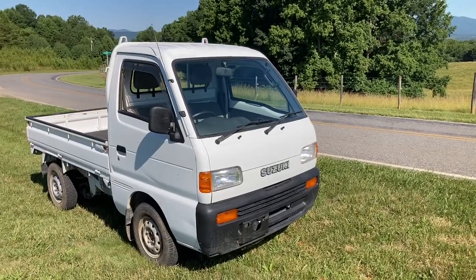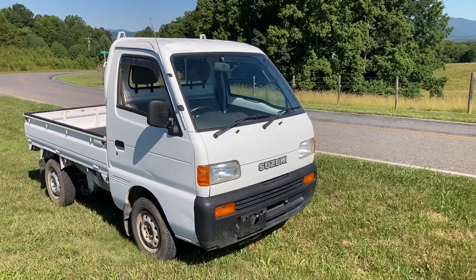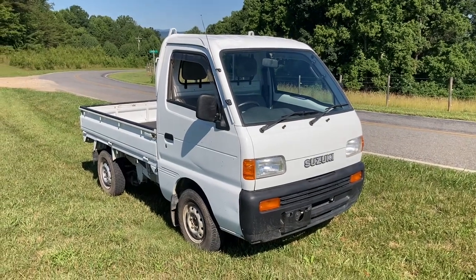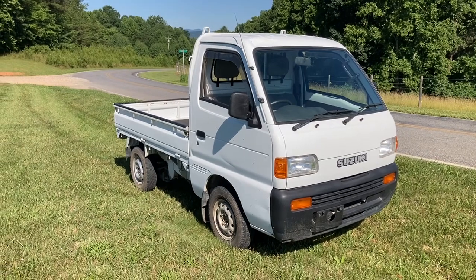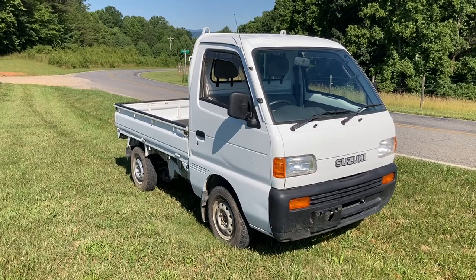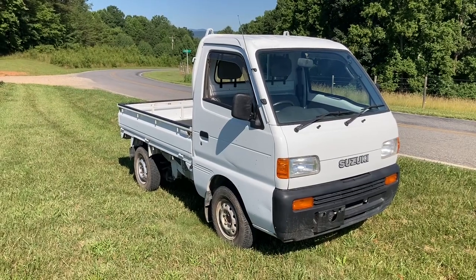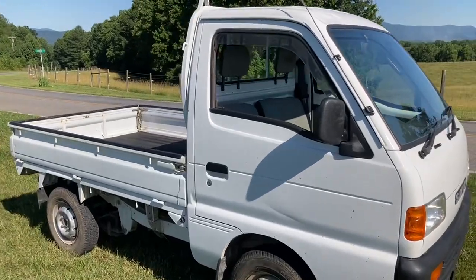Hey YouTubers, it's Tony with Mayberry Mini Trucks. Today we have a vehicle that we recently imported — it is a 1995 Suzuki Carry. Its stock number is S6095. It's a four-wheel drive, five-speed with extra low one mini truck that has 16,483 original miles, and it's $6,800. It also has a bed mat.